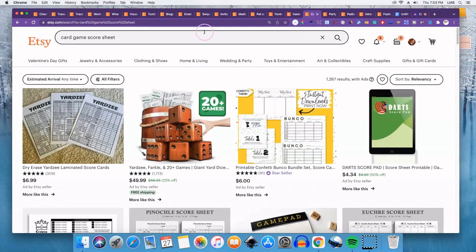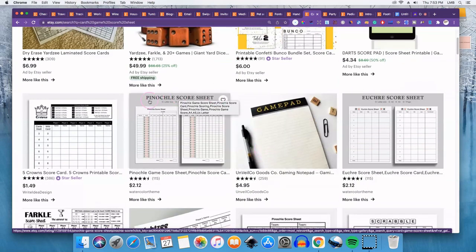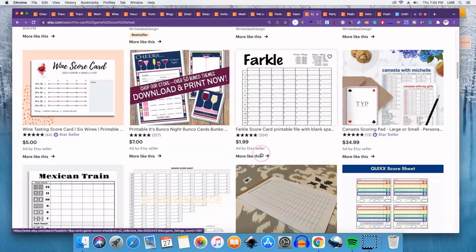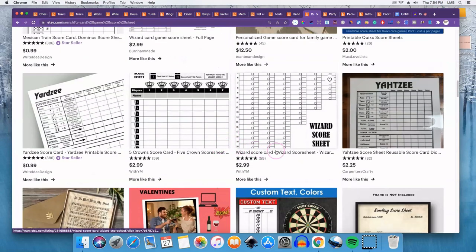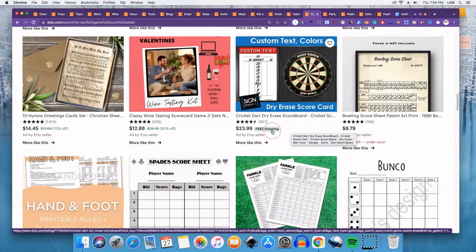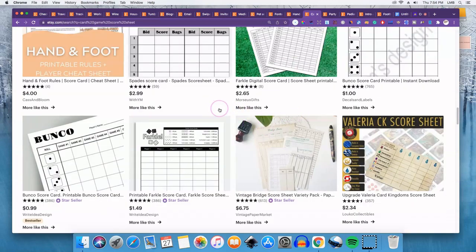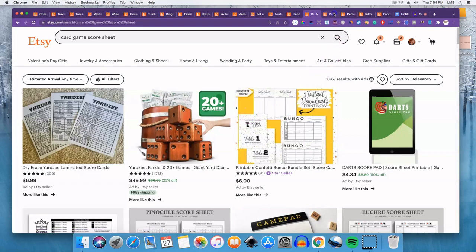Number sixteen is score sheets. I searched 'card game score sheet' to narrow it down. If you play spades, pinochle, Scrabble, or Yahtzee — just be careful about using trademarked game names — if you know a game well enough to create a score sheet for it, why not create one? They don't look too hard to make. It's not something to build a whole shop around, but something to put out there and see how it does.